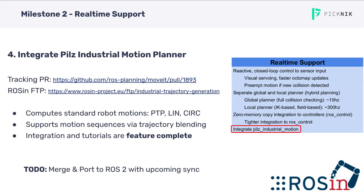The fourth objective is the integration of the PILS Industrial Motion Planner. For ROS1, the integration has already been completed — the PRs are there, we just need to get them merged and synced to ROS2 as well. For those who don't know, it supports industrial standard robot motions: point-to-point, linear, or circular motions, which can also be run in sequences using trajectory blending. We are really excited about this new feature, as it provides a very deterministic way to run simple robot motions.